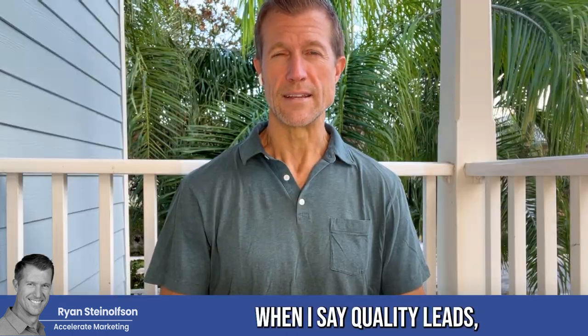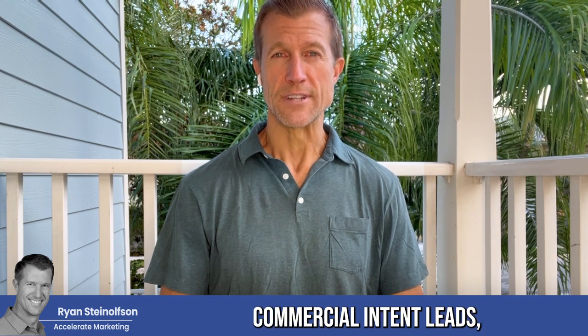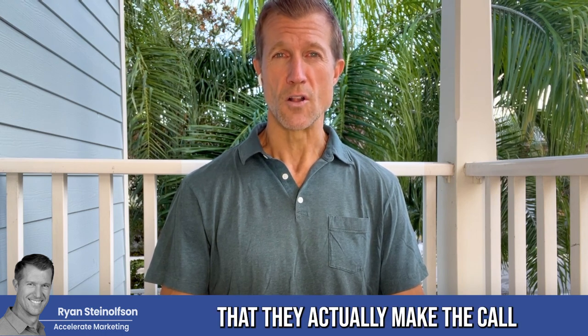When I say quality leads, I mean high commercial intent leads — meaning people that are looking for your services at the time that they actually make the call or reach out.